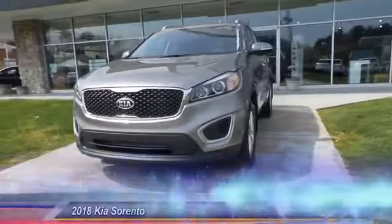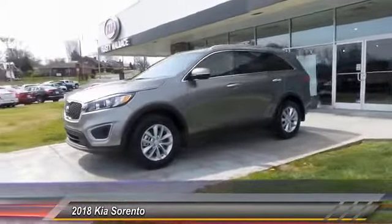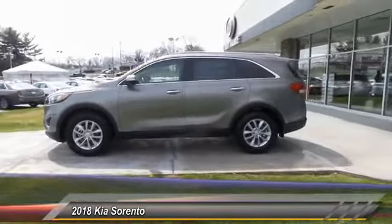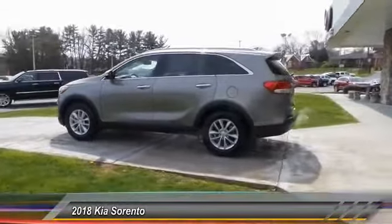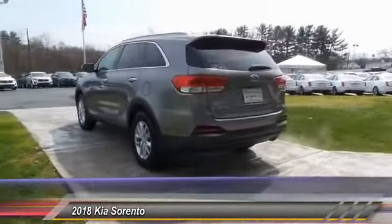The 2018 Sorento. The Kia Sorento is a comfortable riding, powerful, compact SUV loaded with impressive standard features. Take one look at its stylish, sleek design and you'll want to cross over to a Sorento. This vehicle has less than 100 miles.